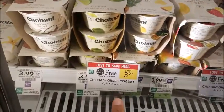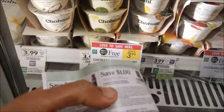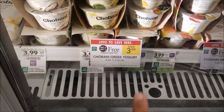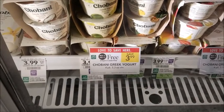This one is BOGO and I have a dollar off of two, so I'll grab two of them. With a dollar off of $3.99, it would be $2.99 — that's a good deal.